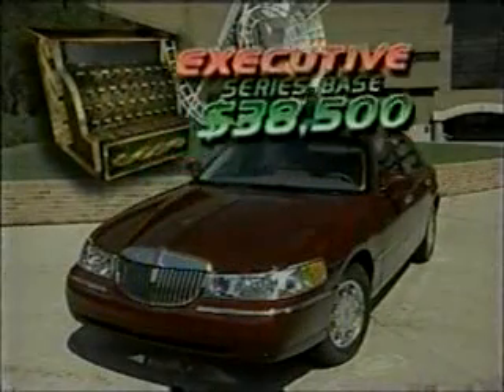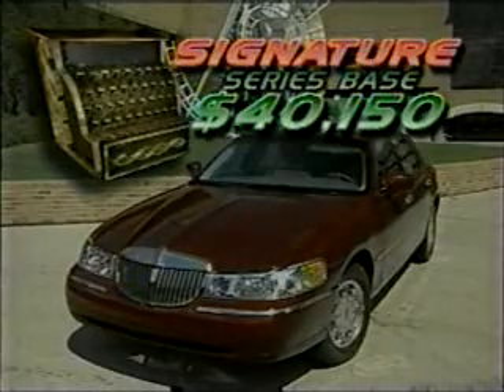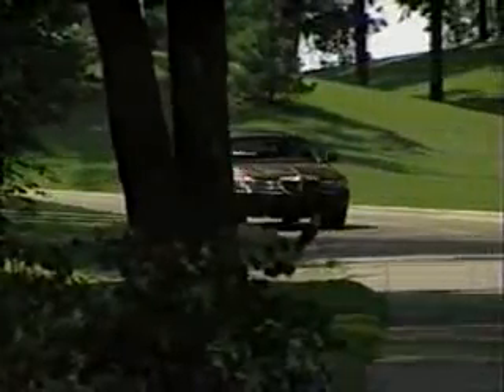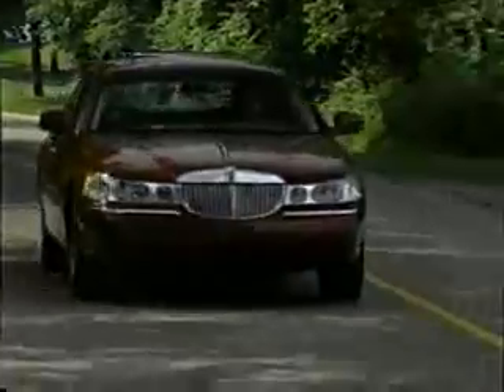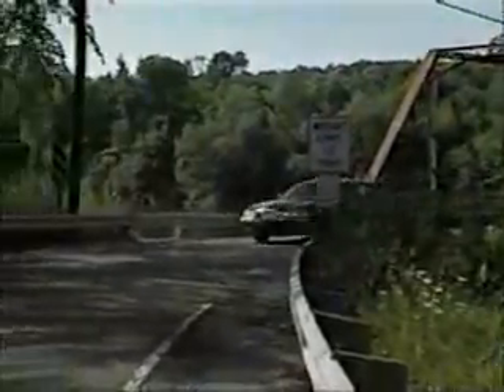Pricing is very appropriate, however, with the entry-level Executive Series priced at $38,500. The popular Signature model starts at $40,150, with the top-of-the-line Cartier based at $42,500. Combined with its stylish new looks, these cars shouldn't be lounging around the showroom for long. So with an updated look that is now thoroughly modern and a suspension package that previous Lincoln owners could only dream about, we'd have to say this is definitely not your granddaddy's Lincoln. And for that, we are extremely grateful.